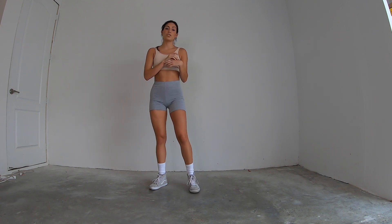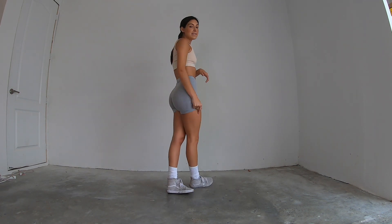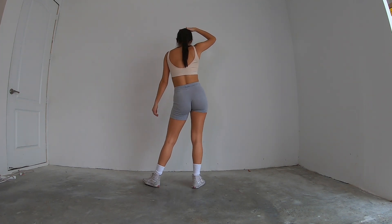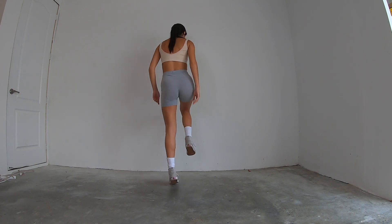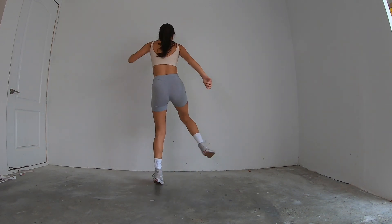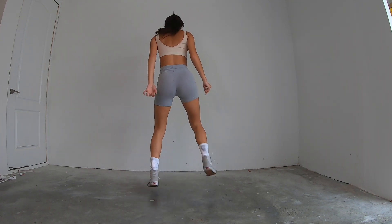After the toe taps, we go into the next eight count. Let's all go from the very top and then we'll do it with the music. All together from the very, very top. Five, six, seven, eight. One and two and three and four. Five, six, seven, and eight. Walk one, two, three, kick four, swing five, six, and seven, and eight.